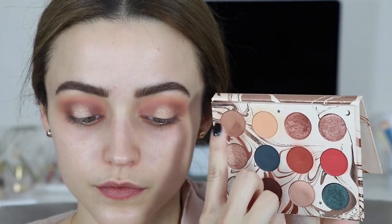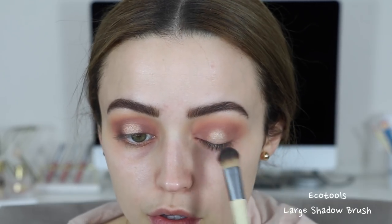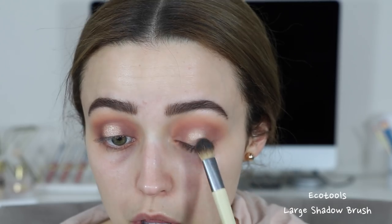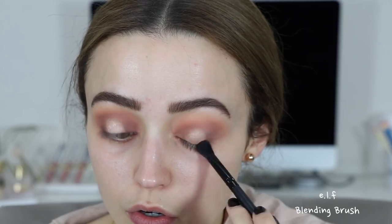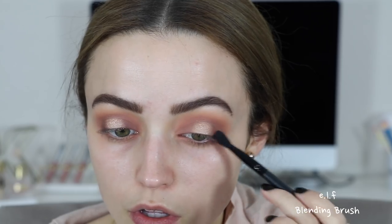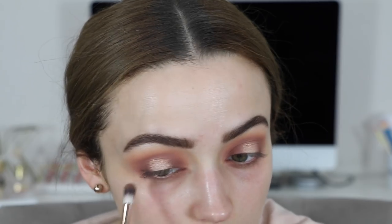Going back into Shooting Star, I'm blending out the edges of Sweet Dreams, making sure nothing looks too harsh. I also took a little bit of Moony and I'm popping this on the center of my lid with a big fluffy brush — I don't want to use a more precise brush because that would really pack on the shade, and I only wanted just a light wash of this on top of Sweet Dreams. Then I took just a little bit of the Elfish shade and I'm popping this on my inner corners and outer corners as well, just to deepen up the look a little bit.